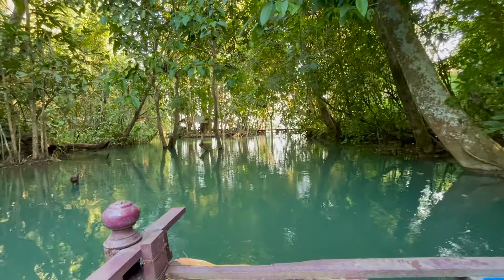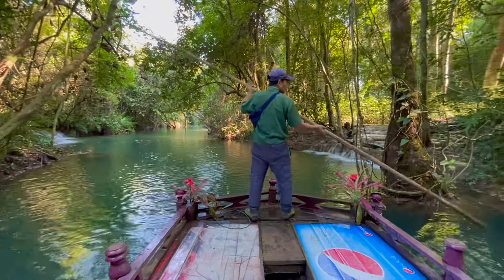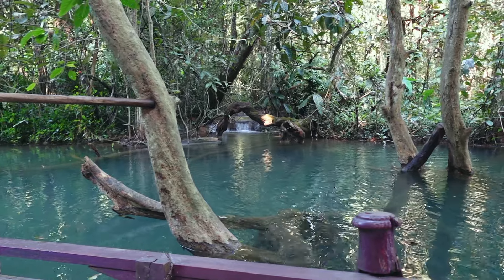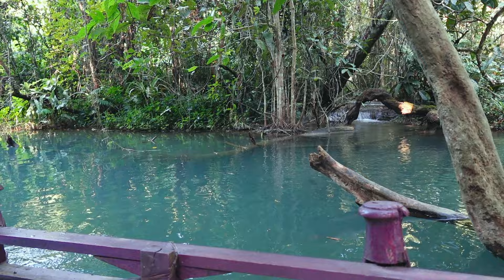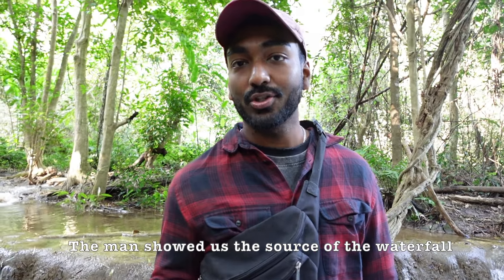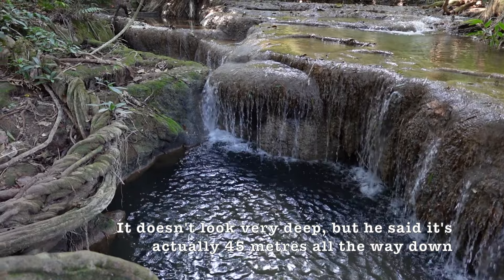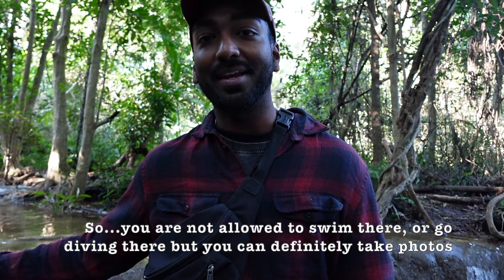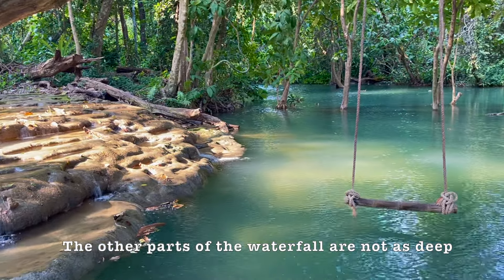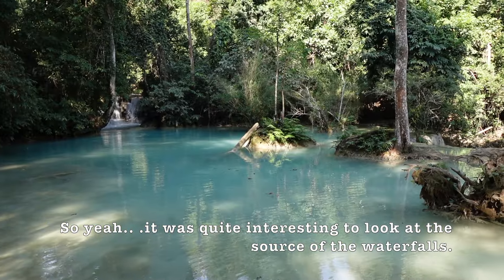The ride to the source took about 15 minutes through a partially submerged forest. The water was very clear and you could see fish as well as the roots of the trees. While the bottom of the falls was starting to get quite crowded, up here was absolutely calm and peaceful. The man showed us the source of the waterfall, which actually comes from down a cave. It doesn't look very deep but he said it's 45 meters all the way down. You are not allowed to swim or dive there, but you can take photos. Other parts are about a meter deep where you can see people swimming.